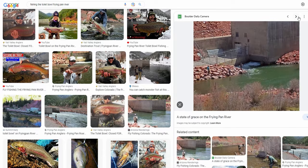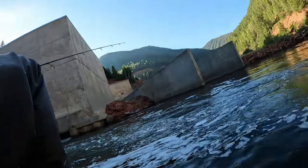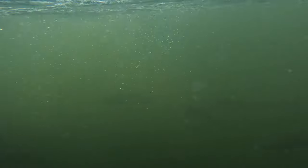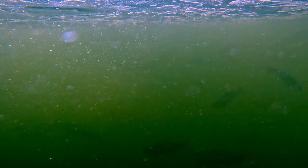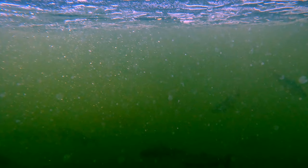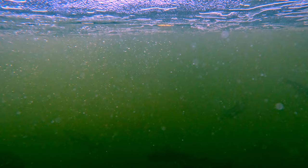I stuck my camera under the water right off the bank to see what kind of trout we were dealing with there, and right away you can see at least six good-sized trout right off the bank at any given time, which speaks to the density and volume of massive trout hanging out in the Toilet Bowl.